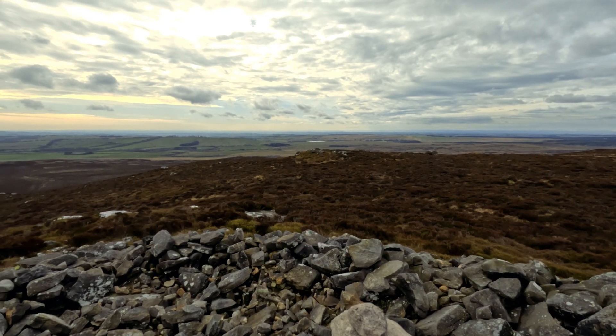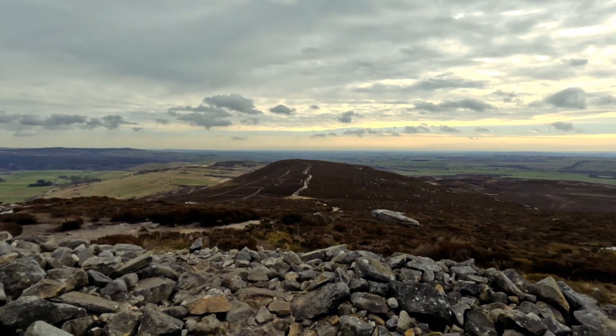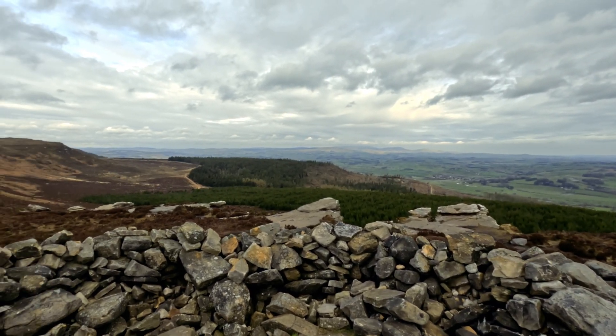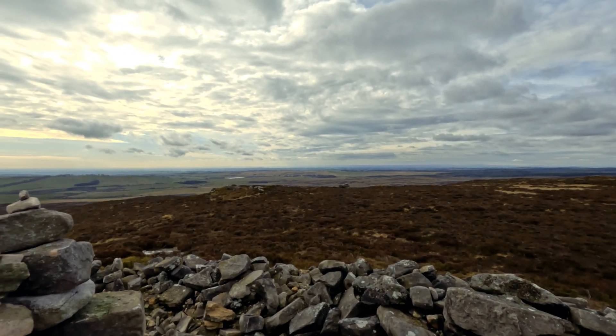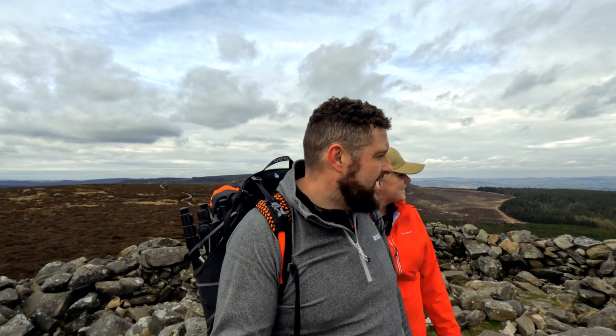We made it to the top of Dovecrag and I think it's time for some 360 views. Some pretty nice views up here, I must admit — quite nice. And I think now I'm going to make my way across to Simonside. I'm going to get a cheeky photo on the edge of the rocks over there. Why not? Right, let's crack on.